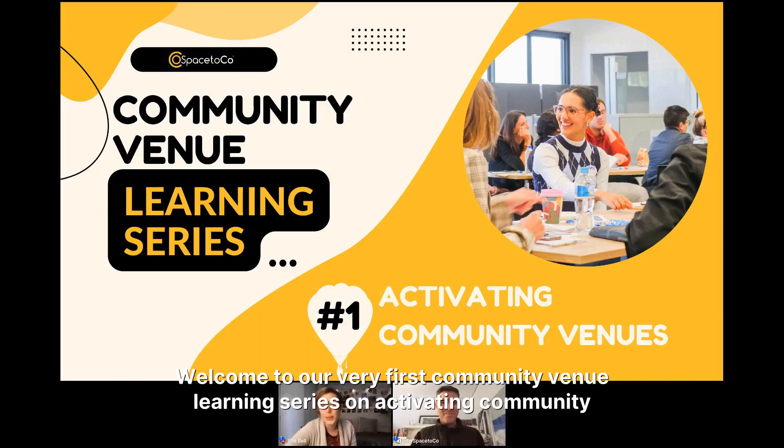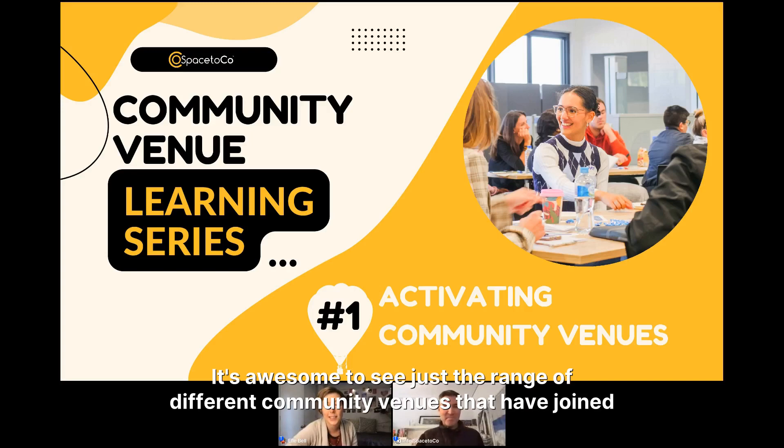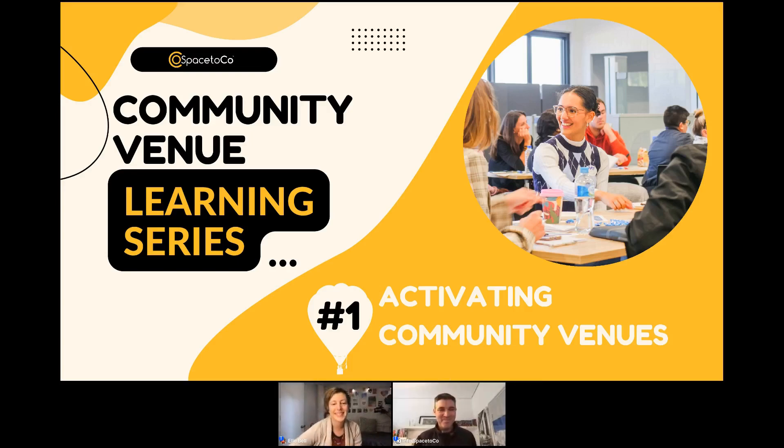Hi everyone, welcome to our very first Community Venue Learning Series on activating community venues. We're so glad to see so many of you on this call — it's awesome to see the range of different community venues that have joined in. I'm El from SpacetoCo. Nice to meet you all. I'm going to hand over to my colleague Jeremy who's going to kick things off.